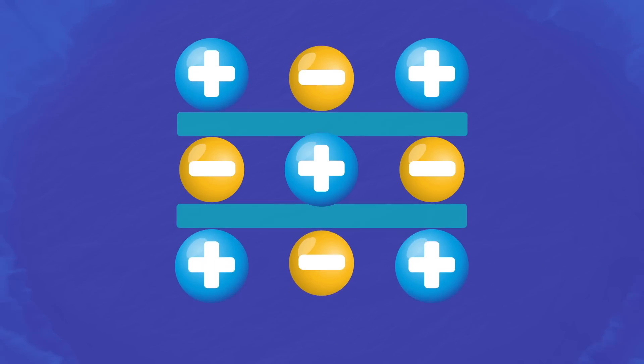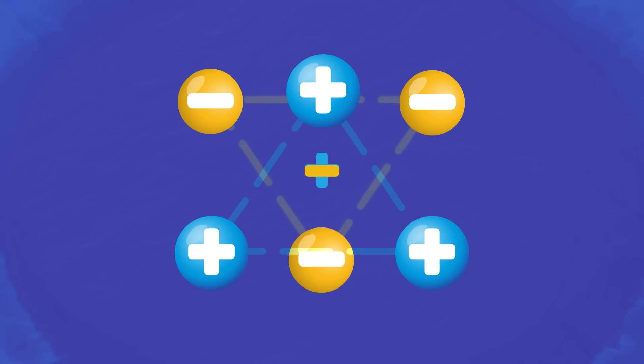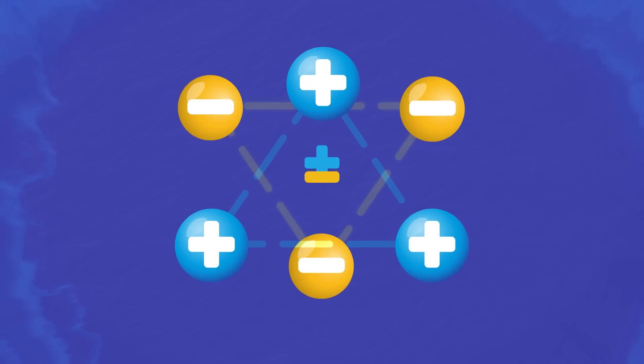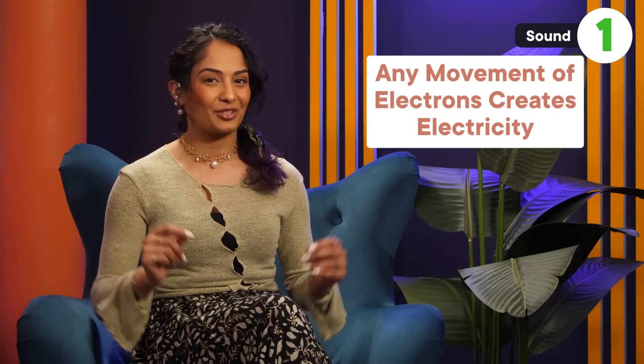When non-piezoelectric materials are squeezed, the positive and negative ions within the structure come together evenly, so no electricity is formed. But piezoelectric materials have molecules arranged in a different way — when they're squeezed, the positive and negative ions get pushed out of place, forcing electrons to move from one ion to another. And any movement of electrons creates electricity.